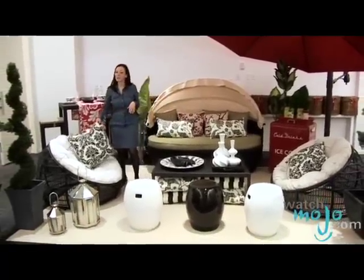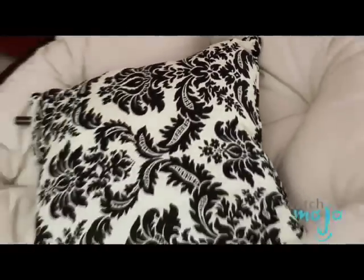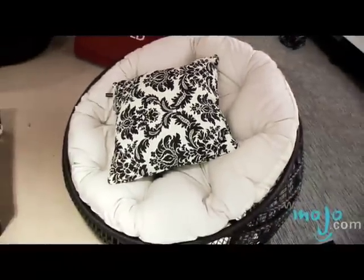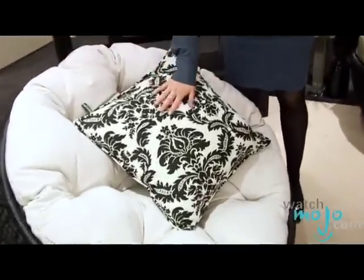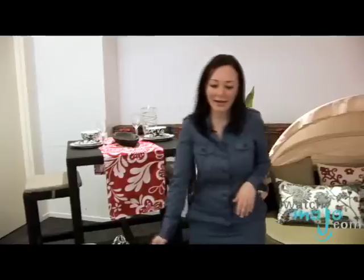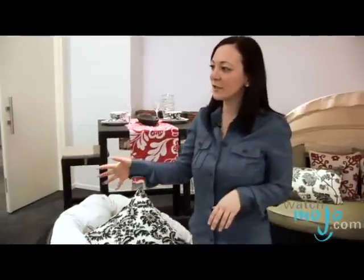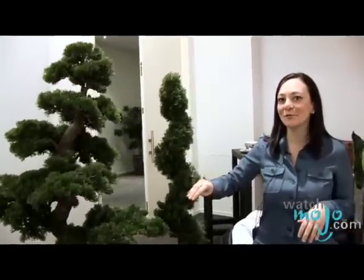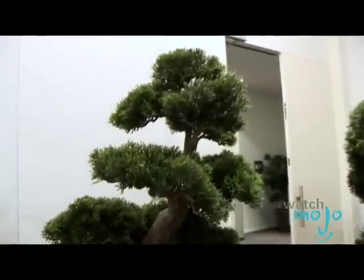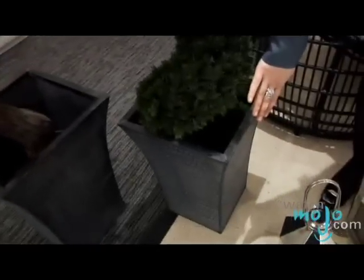We've got a great Papasan-inspired chair here. This chair actually came out a couple of seasons ago in steel, but now we've done it for outdoor. All the cushions you're gonna see today are Sunbrella fabric, made for outdoor purposes. We've added great little topiaries here to really bring that look together — these are all-weather and faux, so they're environmentally friendly, placed in beautiful planters that can double as beverage buckets if you fill them with ice in the summertime.